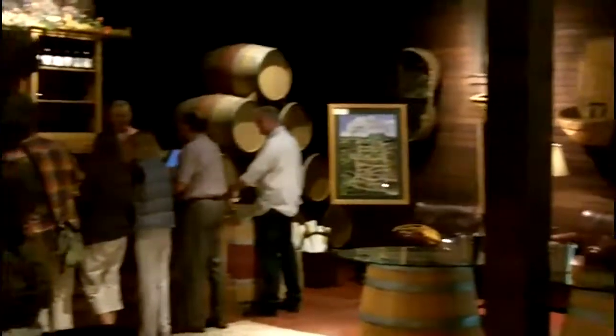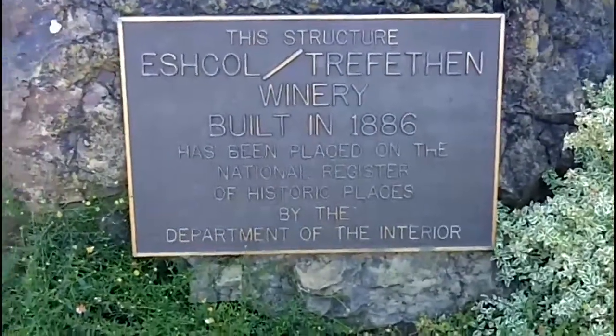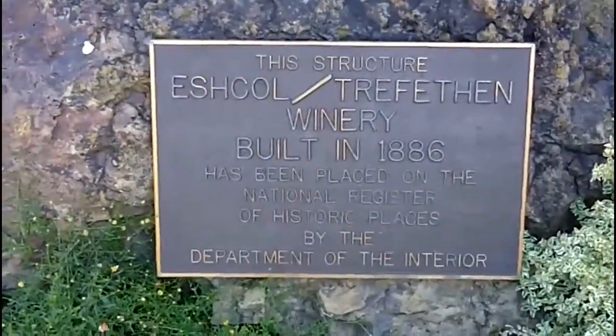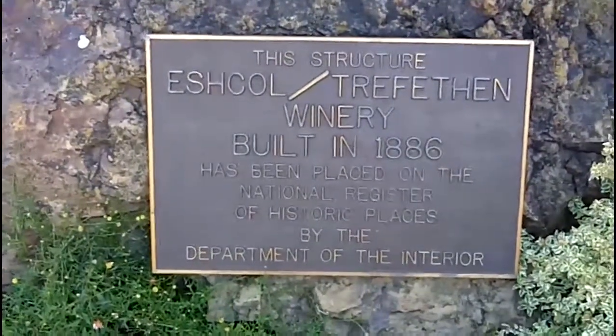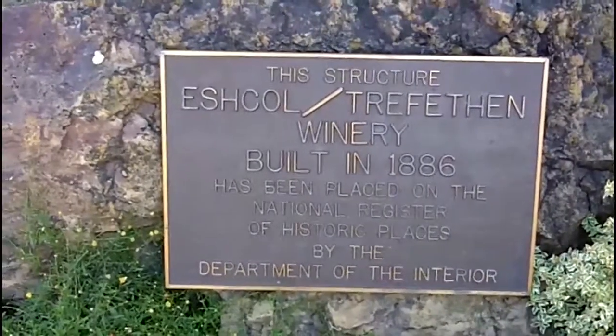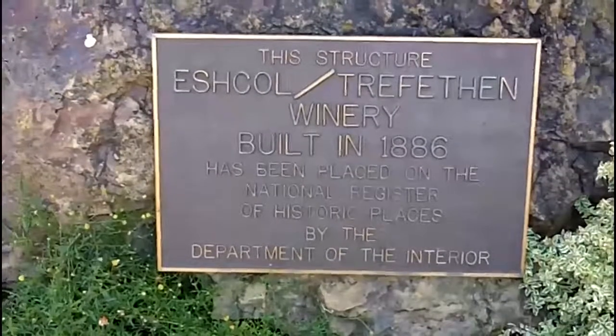It's obviously a very, very fun and enjoyable winery. This is the plaque in the front. It says: this structure, Escol Trefethen Winery, built in 1886, has been placed on the National Register of Historic Places by the Department of the Interior. Thoroughly cool, huh?